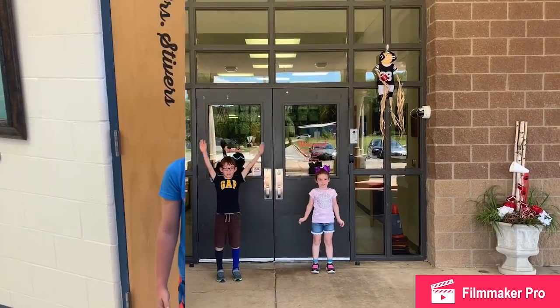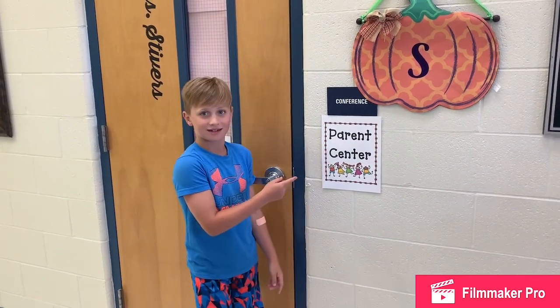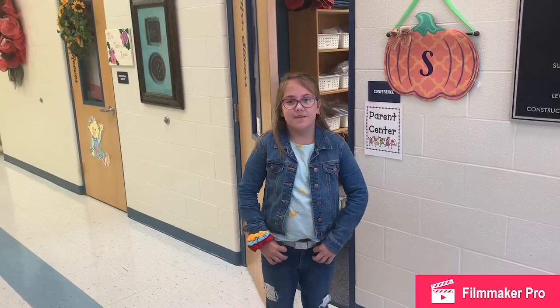Welcome to Magnus Creek! Did you know Magnus Creek Elementary has a parent center? We do! It is located directly to your right as you enter through the front doors.